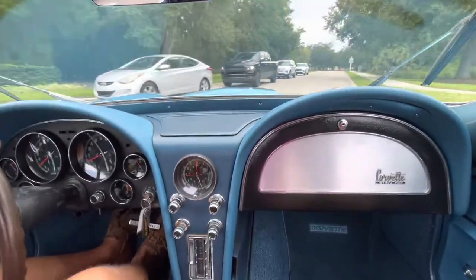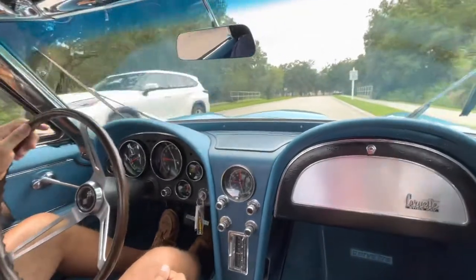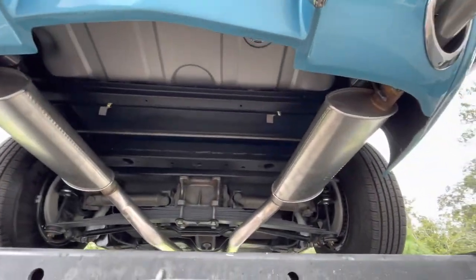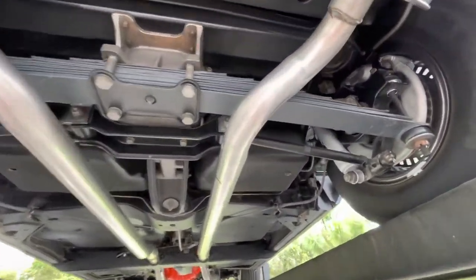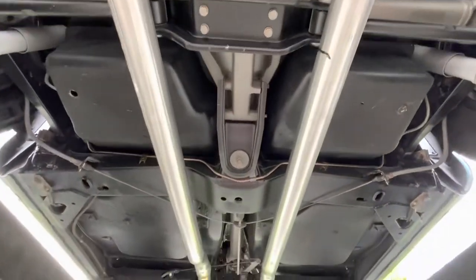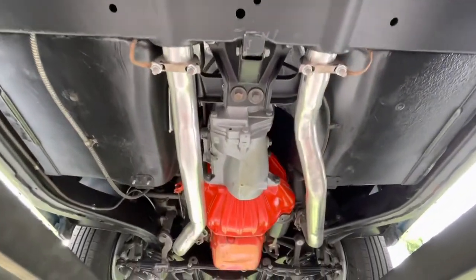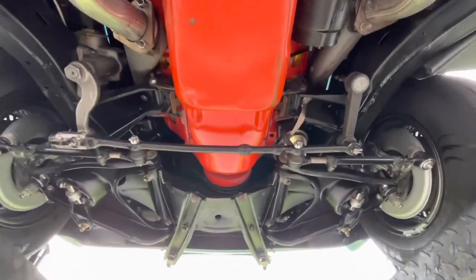We're spinning around to the hoist. We'll put her up on the hoist after we do another spin for it — take a look underneath. All right, thanks for tuning in.